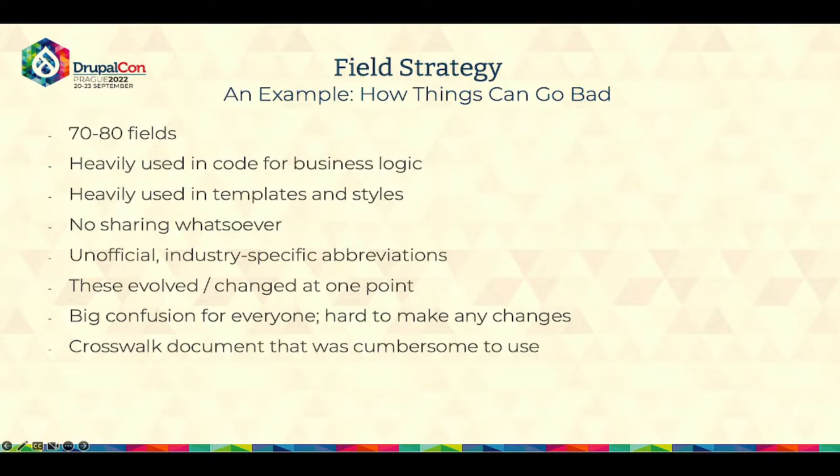No one wanted to deal with it in the admin or in the code, and you would spend five times more time just to get something done. It was a big source of confusion for everyone and very hard to make changes. After assessing what was needed to change all that — which was humongous, a several weeks project they couldn't afford — what they ended up with was a crosswalk document that was very cumbersome to use. What they would have benefited from was using more verbose names for fields that explain what it is, since the label itself can always be changed without affecting the rest of the site.